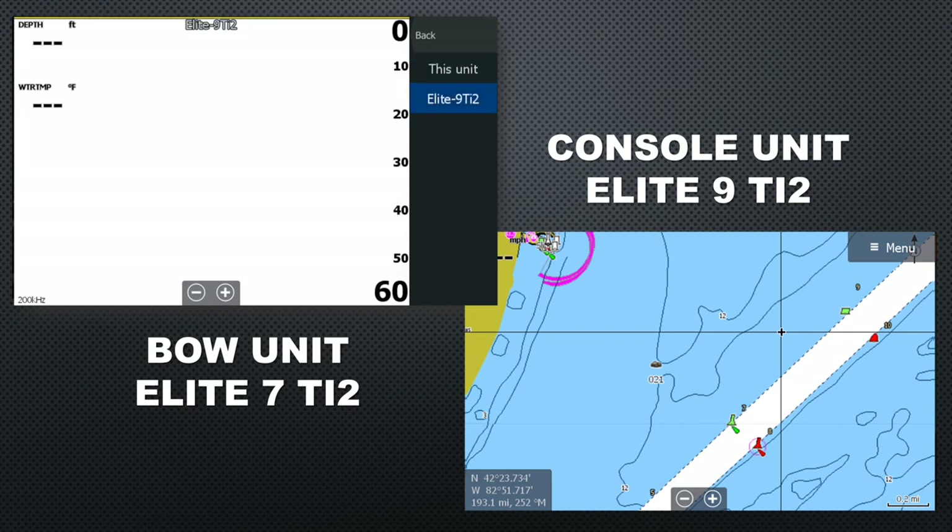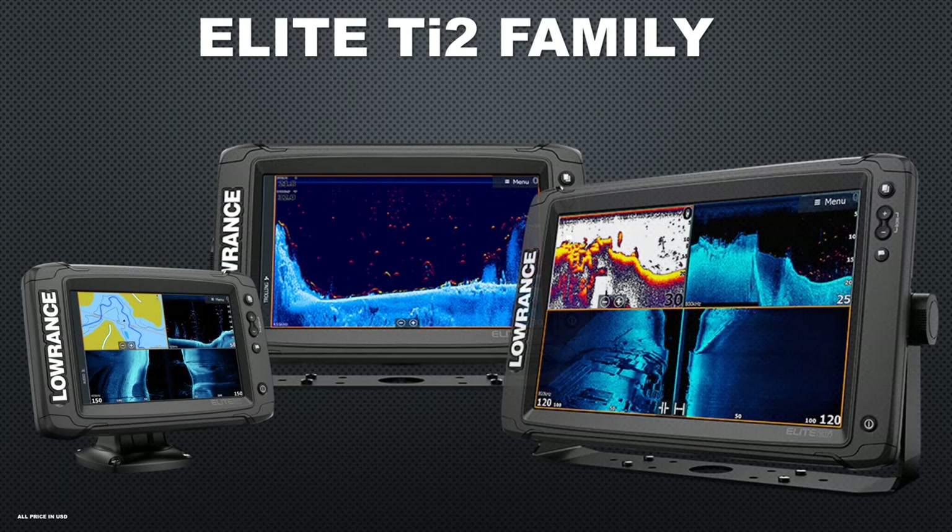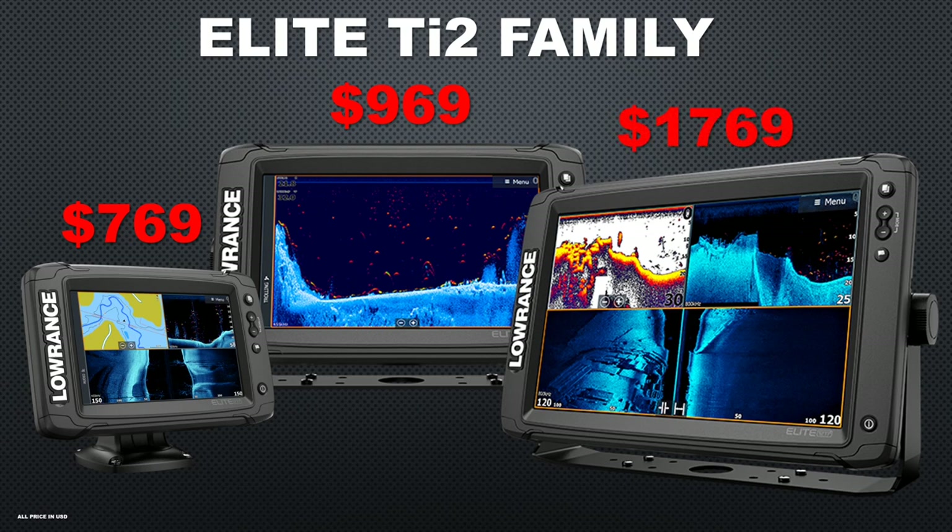The impressive thing about this is how quick and reliable it all works — if you didn't know better, you'd think there was a cable between the units. Best of all, these features are available on the mid-level Elite TI2 units, so you don't have to spend an arm and a leg. The 7-inch model is $769, the 9-inch model is $969, and the 12-inch model is $1,769. Those are some of the lowest prices for features like these.